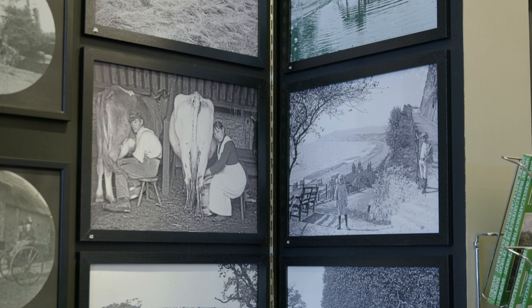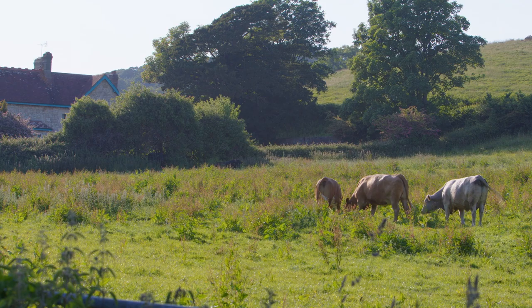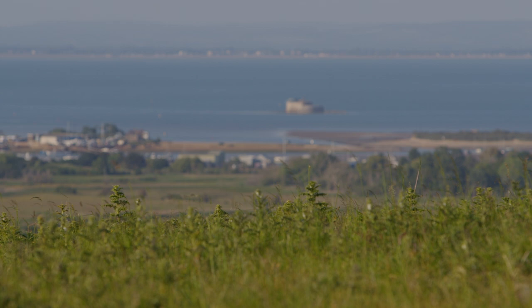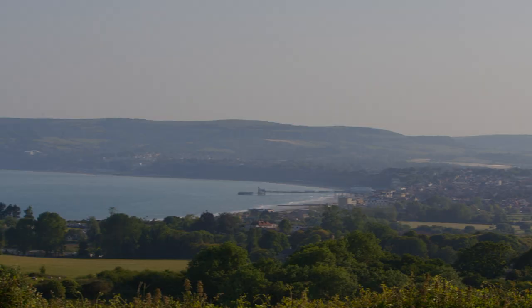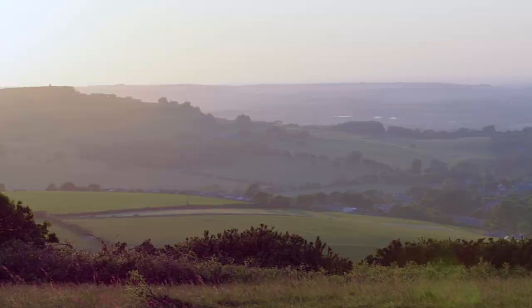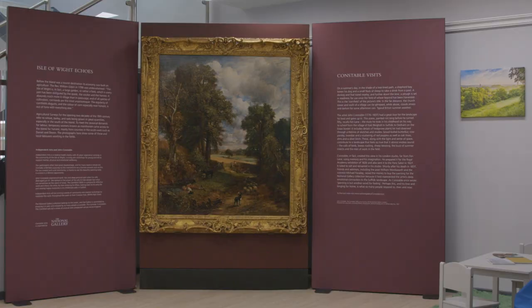It seemed particularly appropriate to have The Cornfield by John Constable here, partly because we used to be an agricultural county before we were a tourist place, and that agricultural tradition is so strong on the island. The painting teaches us to look at the environment we're in, and we are so blessed on the island to be in an environment where nature is so important — it's one of the reasons we got our UNESCO biosphere status, simply because of that wealth around us, which we can take for granted but which others will come and enjoy. At heart, all of us have a deep appreciation of this place where we live.